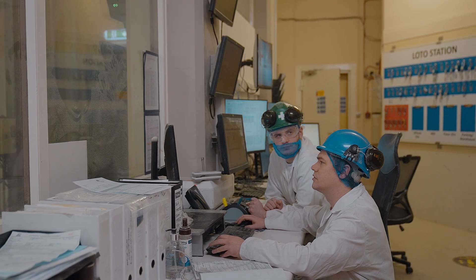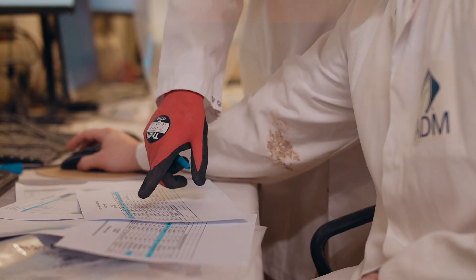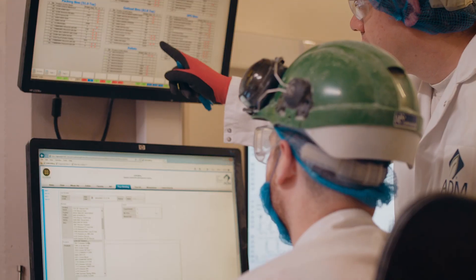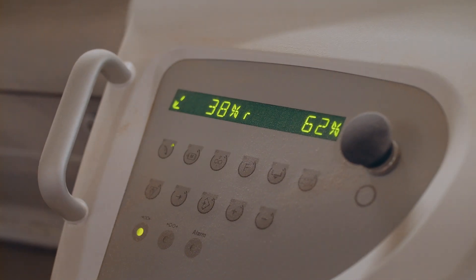That allows the millers to use the correct amount of water when they're conditioning wheat. If we're getting wheat in that's really dry, we'd need to use more water — so it's about making sure that the wheat is in specification.